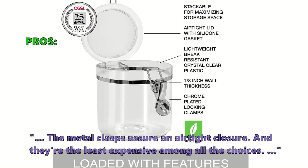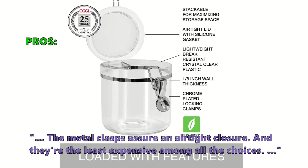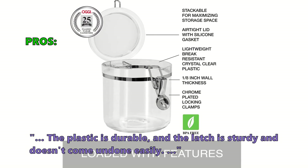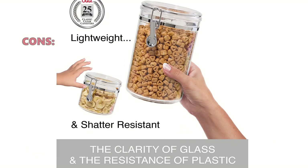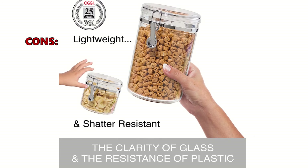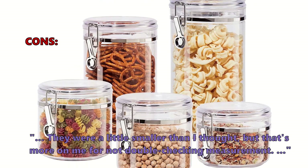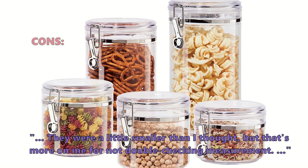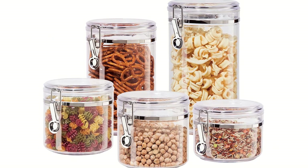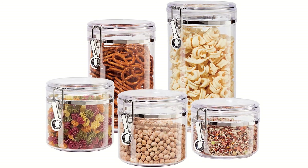Here is what customers love about it: "The metal clasps assure an airtight closure and they're the least expensive among all the choices. The plastic is durable and the latch is sturdy and doesn't come undone easily." And here is what some of them don't like: "The plastic feels a little flimsy, but these get the job done and have kept bugs out." "They were a little smaller than I thought, but that's more on me for not double-checking measurements." That's all for our top five best food storage containers on the market.